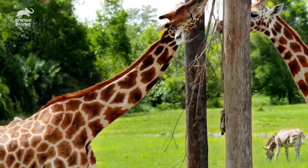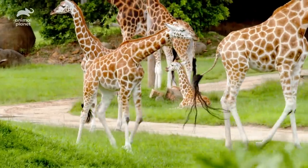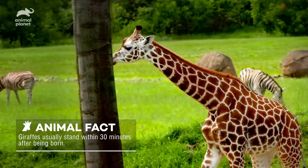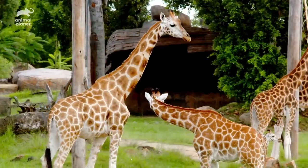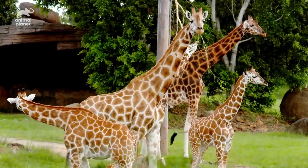Giraffes are really special. They give birth standing up. So a giraffe is born and the little one has to stand up really quickly because lions, hyenas, all sorts of things will try and eat them. So these guys have to learn to be really strong and really quick on their feet from an early age.